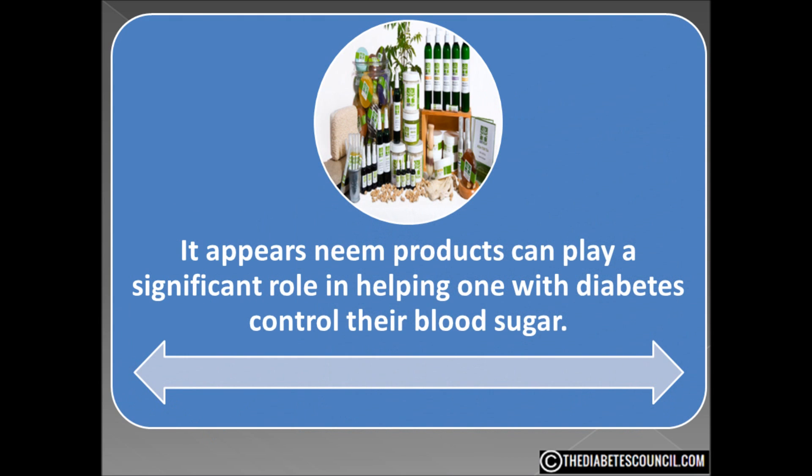So it appears neem products can play a significant role in helping those with diabetes control their blood sugar. It is hard to nail down any nutritional facts about neem because there are so many different products using so many different parts of the tree. But pure neem seems to have no calories or carbs. Depending on the product, there are a wide variety of vitamins and minerals, and it seems to be very safe and does have some medicinal value.